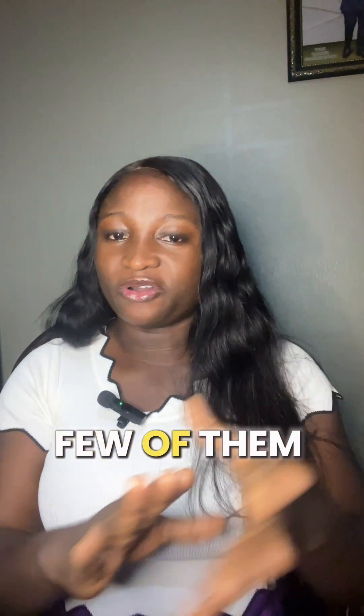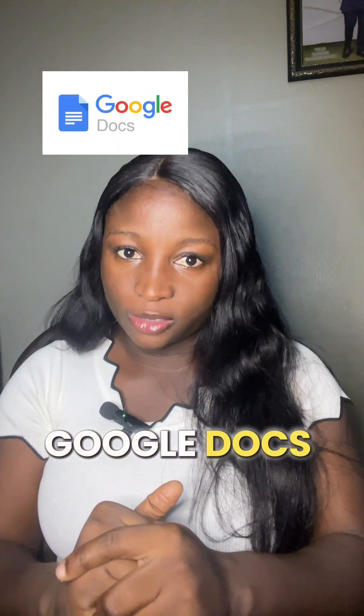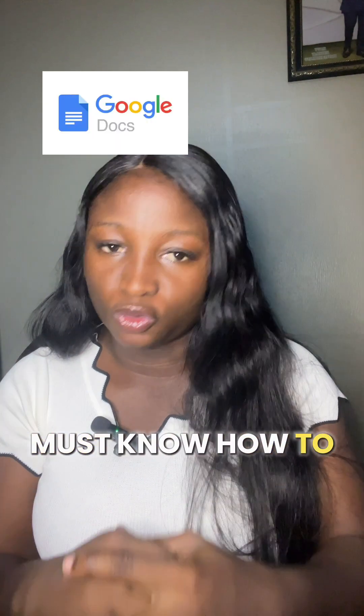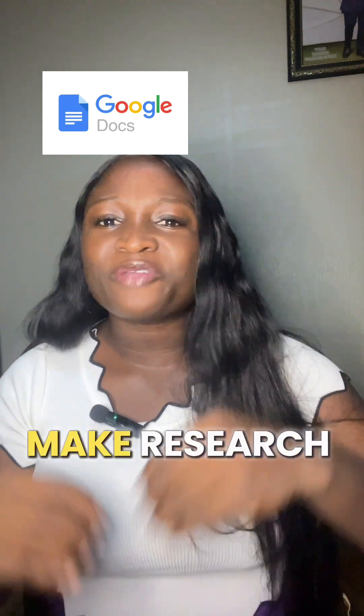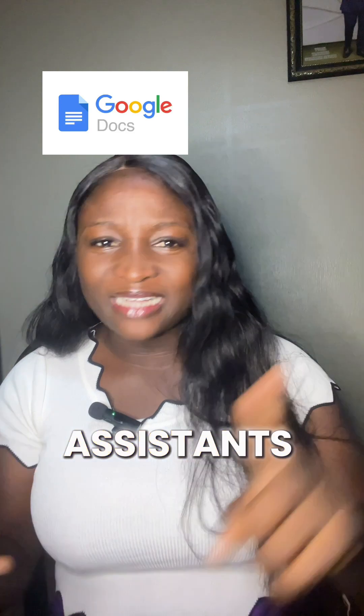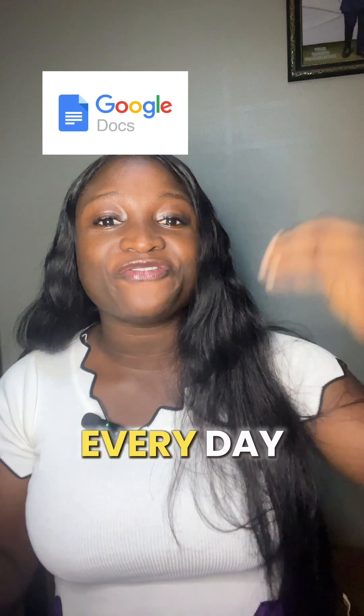So now let me try to explain a few of them. The first one is Google Docs. As a virtual assistant, you must use Google Docs. It is used for creating and sharing professional documents like reports, contracts, meeting notes, research — executive assistants, customer support virtual assistants, they use Google Docs often. Like I use it every day.